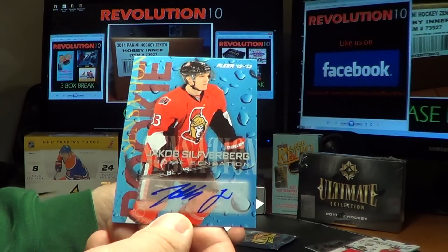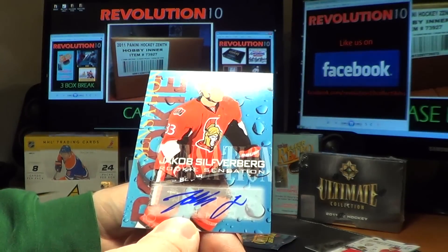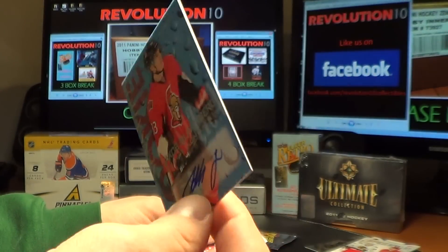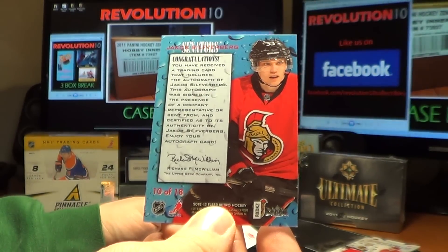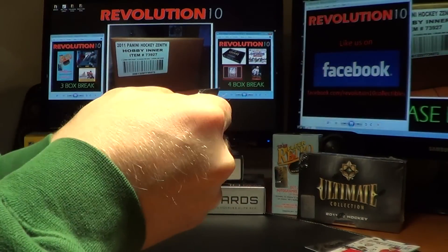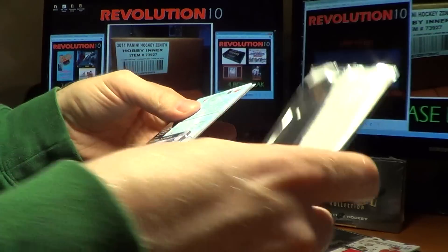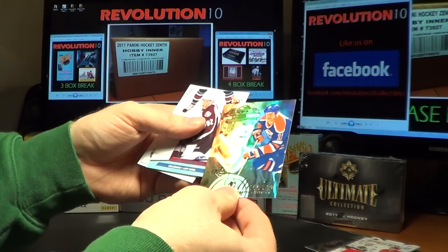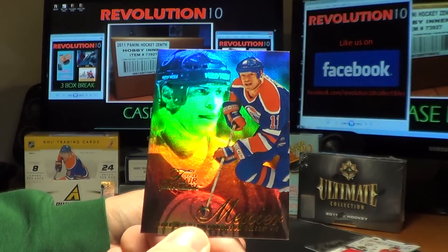Nice hit for the Ottawa Senators — Rookie Sensations Auto, Jakob Silferberg. And the last pack of Flair Retro: a Flair Showcase for the Edmonton Oilers, Marc Messier.